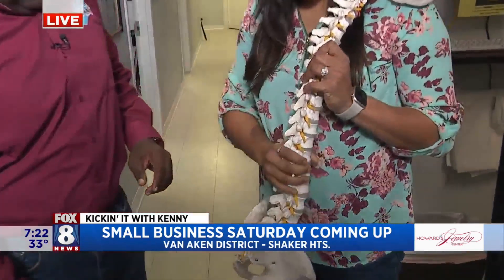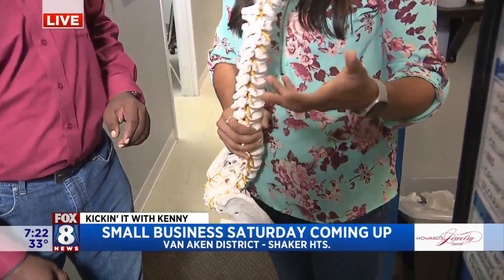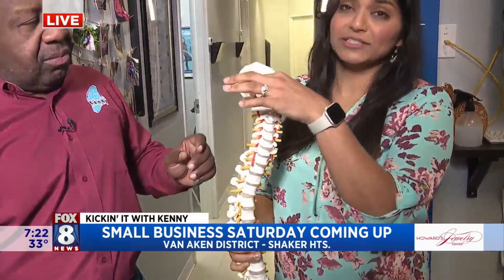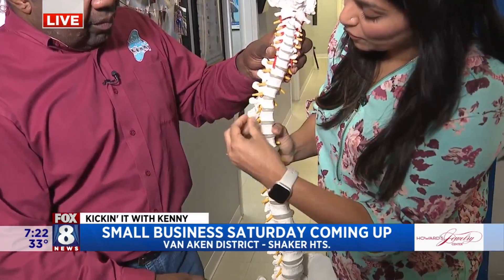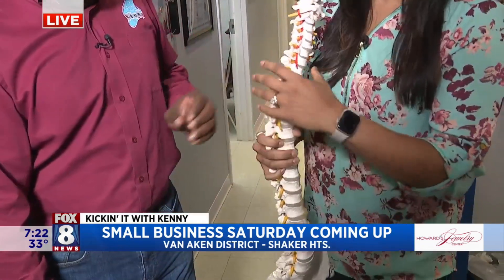Absolutely. I remove spinal subluxations. We're a chiropractic office, and what a subluxation is — everything in your body is controlled by your nervous system. The nervous system is made up of your brain. Your brain sits right up here on top of your skull and it sends messages down your spinal cord. Nerves branch off that spinal cord and these connect to all the cells, the organs, the tissues of your body — your heart, your lungs, everything.